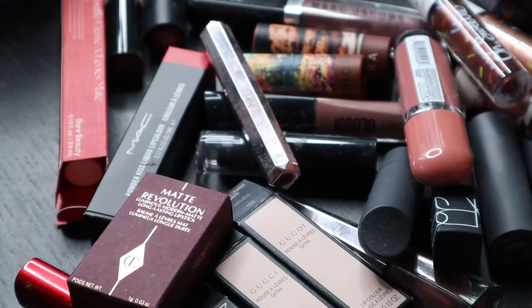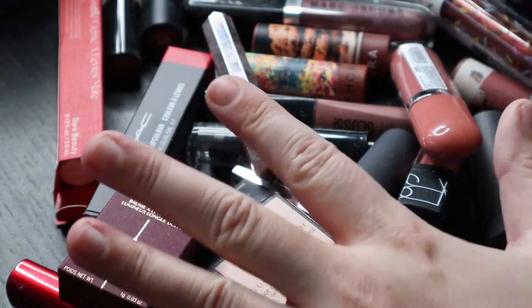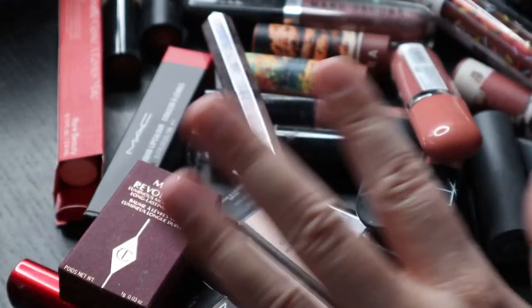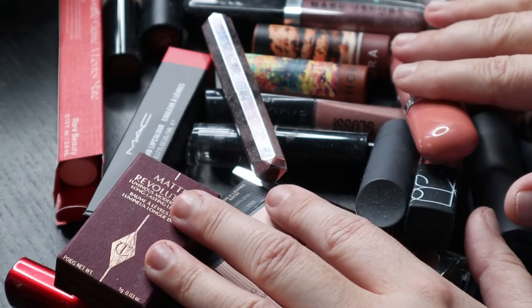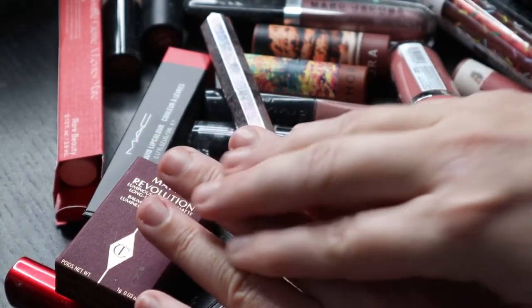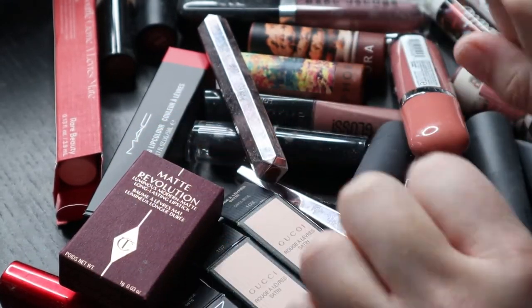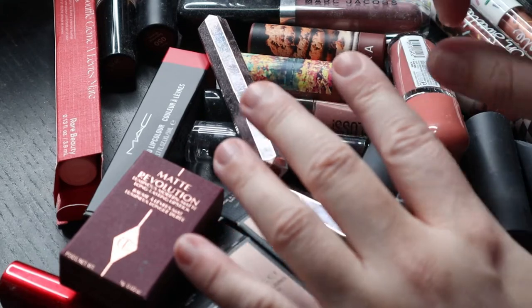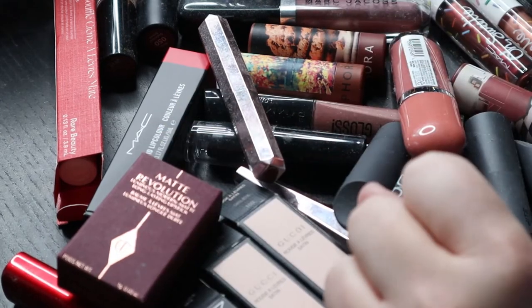Hello, I'm back again with my decluttering series and this time I am looking at lipsticks and lip products — lip gloss, liquid lip, lip pencils, and bullet form lipsticks. I do have quite a bit in my collection; I didn't realize how much I actually had. My fingers are looking pretty rough — I had shellac and we went on lockdown, the shellac grew out and I had to pick at it.